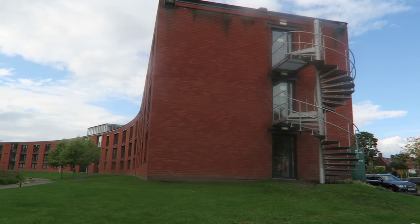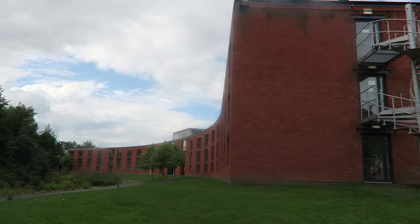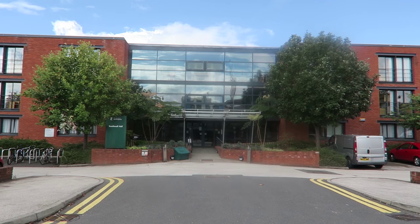On Jubilee Campus you'll find three catered halls: Melton, Southwell and Newark.